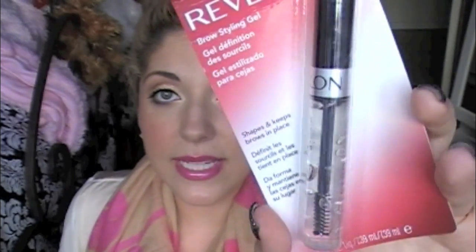Next is a Revlon Grow Styling Gel — Shapes and Keeps Brows in Place. Nice. I have yet to use this one and I love Revlon products. And I don't know how you knew this, but I was out and needed to repurchase. Literally, it's on my list to repurchase for this week. So thanks — now I don't have to buy one!